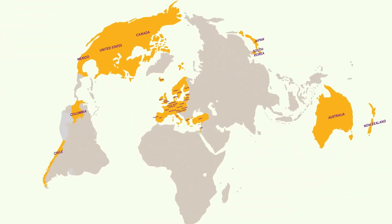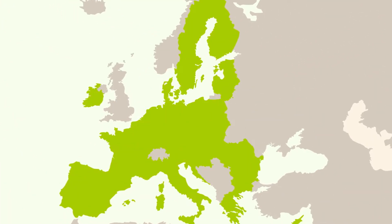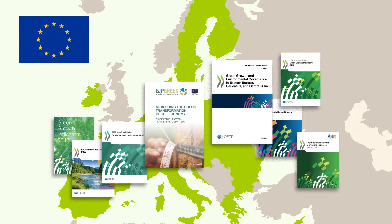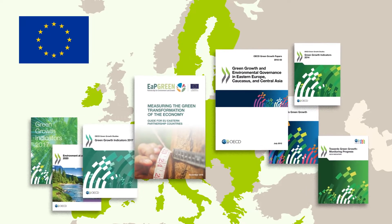In 2011, the Netherlands was the first country to pilot test this set of green growth indicators. Today, this measurement framework is widely used by the European Union and beyond to help policymakers make the decisions that stimulate economic growth and well-being while preserving the environment.